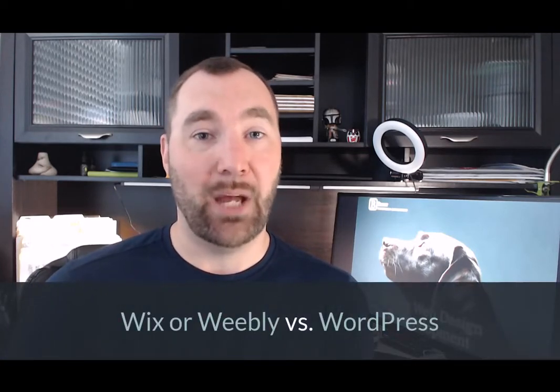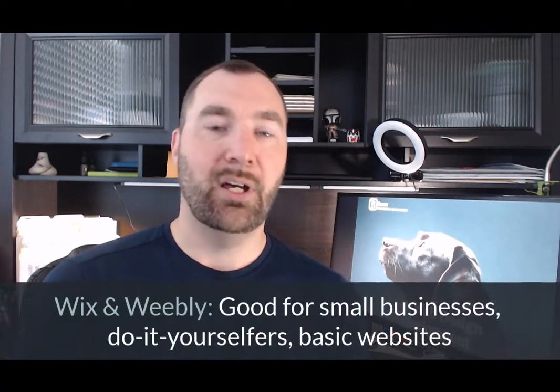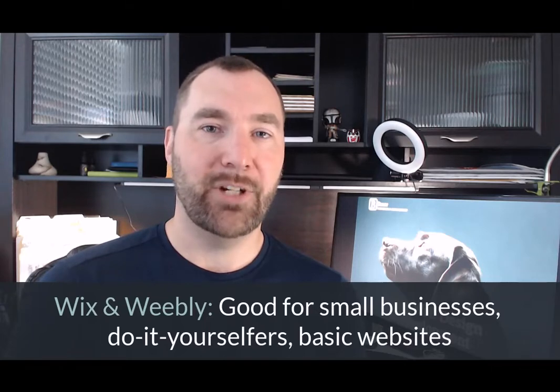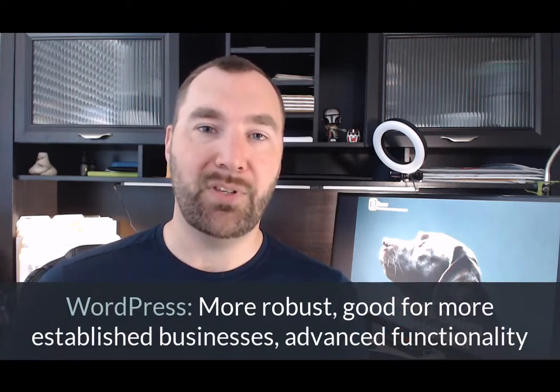So the question for this video is: is one of these a good fit for you, and if so, which one? To cut to the chase, here's my bottom line thought. Generally, I'm going to lump together Wix and Weebly and separate out WordPress. Wix and Weebly are really user-friendly, basic options — good if you're a small business or do-it-yourselfer who needs something basic and wants to do it yourself. WordPress is also a really good option, but it's a lot more robust. Longer term, if you're going to grow as a business and need more advanced functionality like blogging or e-commerce, WordPress is probably a better fit.